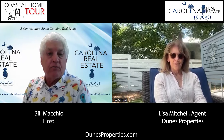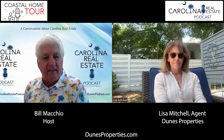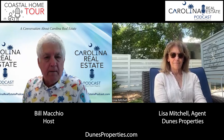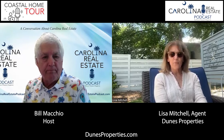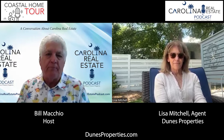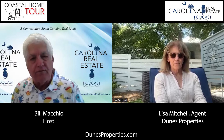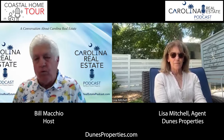This is a special edition of Carolina Real Estate Podcast, and I've been really anxious and excited to take people on a tour of this home that you and your hubby Mark have listed — 2301 Palm Boulevard. Whenever you list a house, there's always something special that an agent likes about it. Can you tell the viewers and the audience what you like most about 2301 Palm Boulevard?